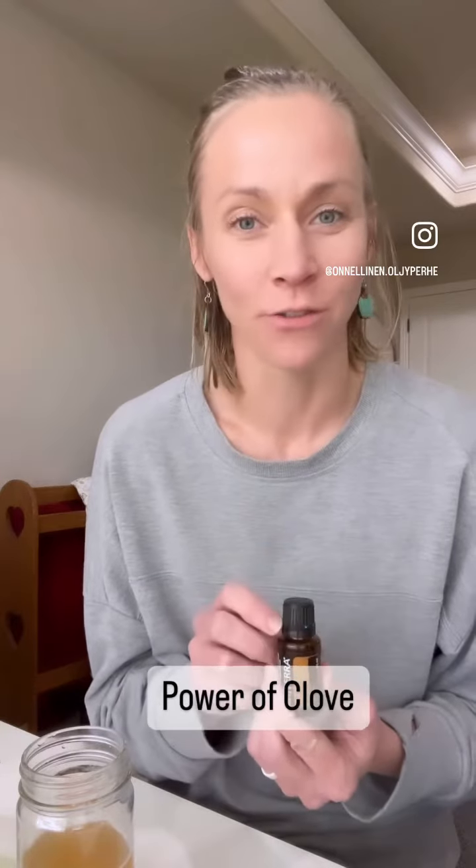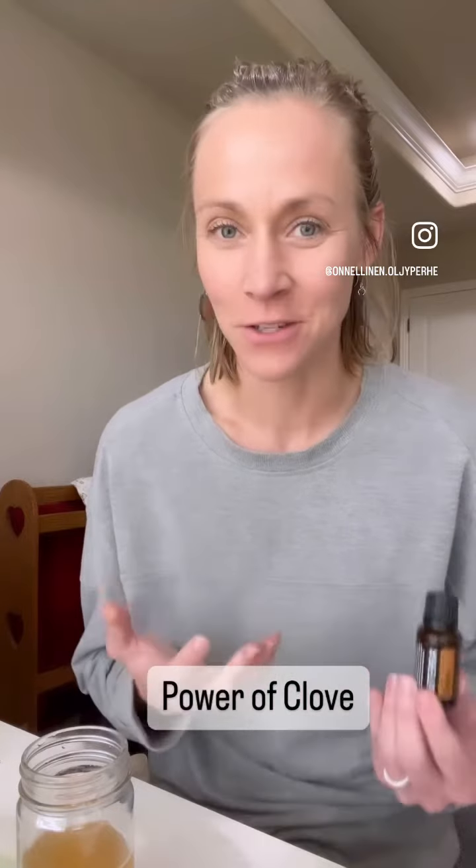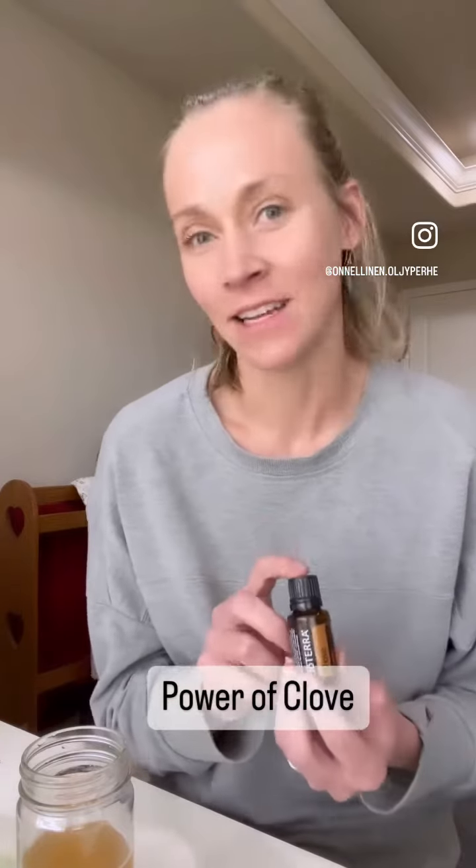This is a reason why clove oil is also found in doTERRA's On Guard — the protective blend — to support our immune function. It's also in the DDR Prime to support healthy cellular function.